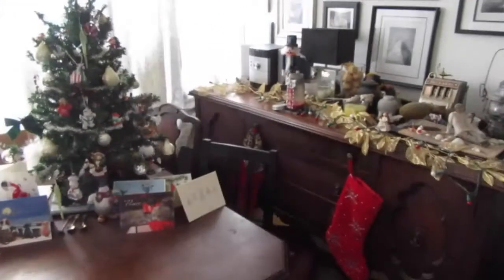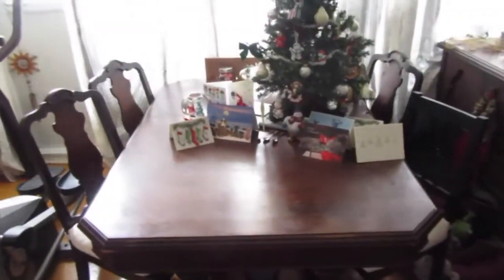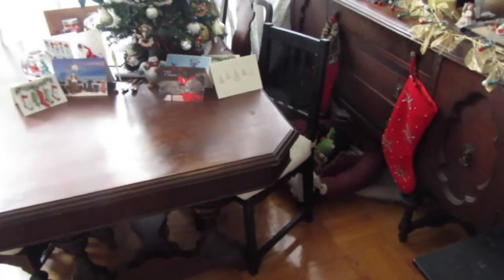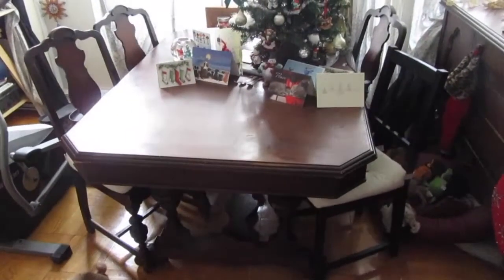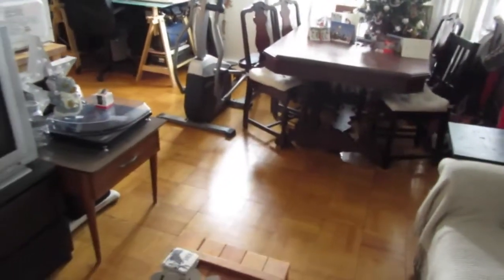Over here is my Christmas section because I still have all my decorations up. I've got my CD player, and that dining table is going to be going very very soon. There's a little section with my dog's beds — he has more than one — it's like his little area where he makes a mess. And over here is my elliptical machine right in the middle of the living room, which is why it's going to go soon so it can have a proper home.